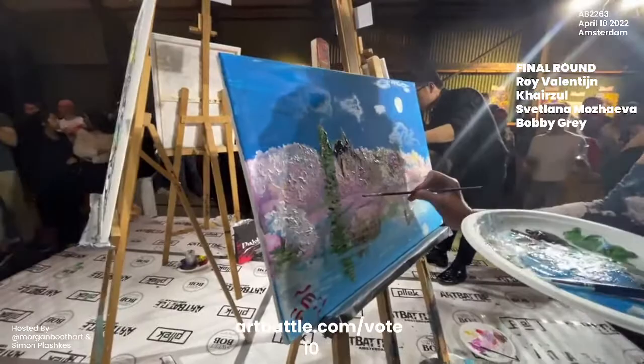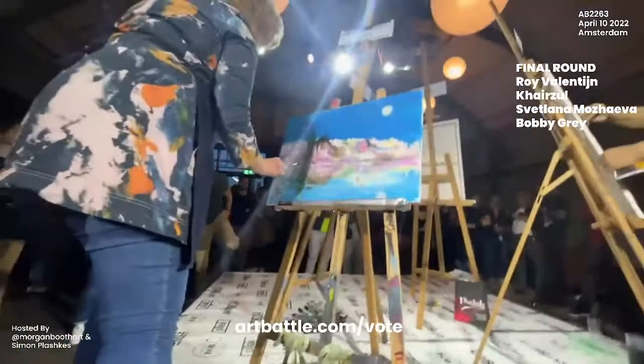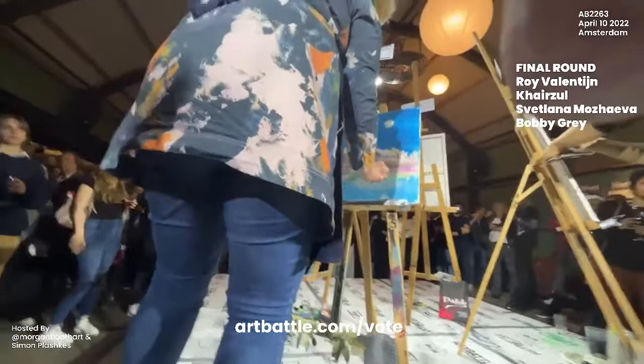Final countdown — ten, nine, eight, seven, six, five, four, three, two, one — put down the brushes!